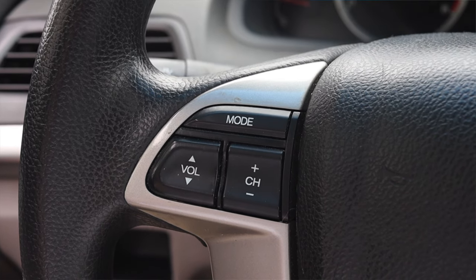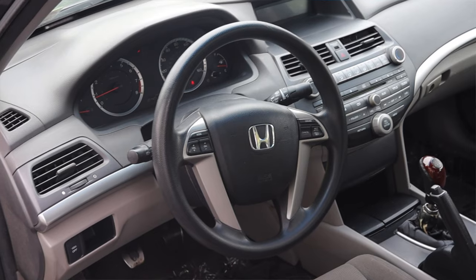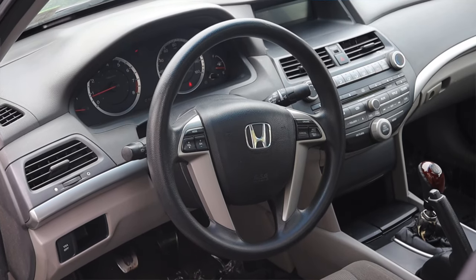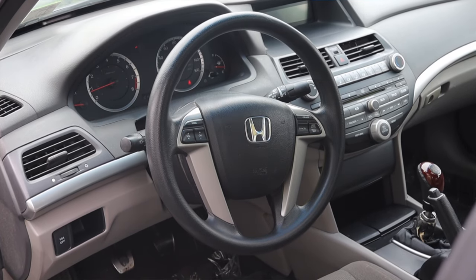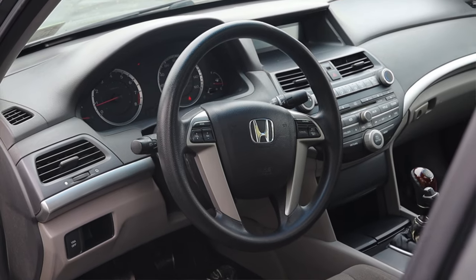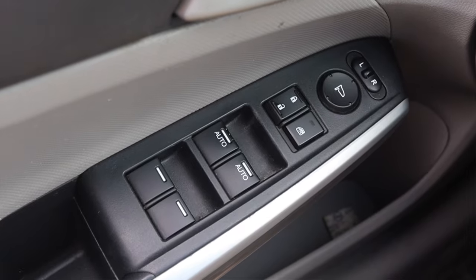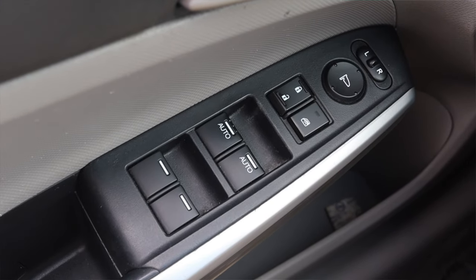On the steering wheel, on the left I have mode, channel, and volume controls. On the right I have cruise control. The overall look and feel of the steering wheel isn't amazing — it's still decently modern, but for an 11-year-old vehicle, slightly dated. Off to the left I have VSA off and a climate control vent. On the door I have power mirrors, power locks, and power windows.